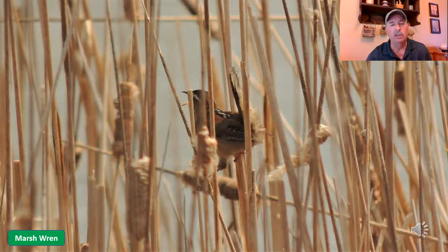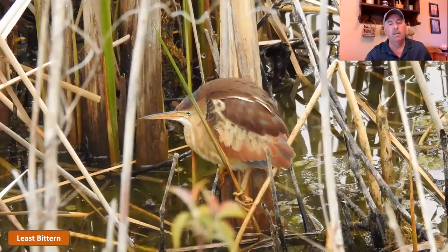Now there is another wren called the sedge wren that also sometimes hangs around marshy areas. Unfortunately, I've seen them but I have not had an opportunity to get decent pictures of them to share with you.